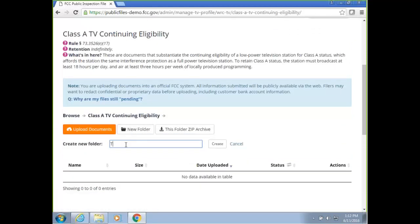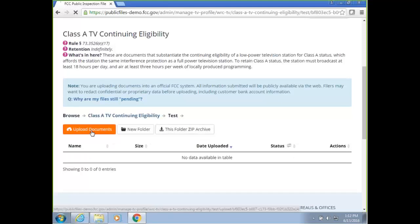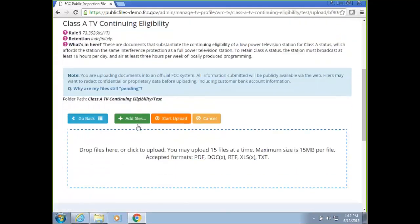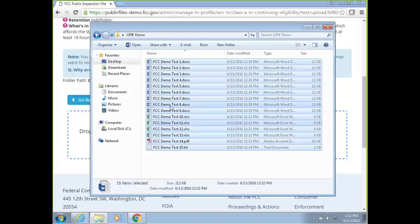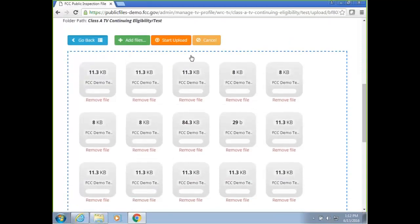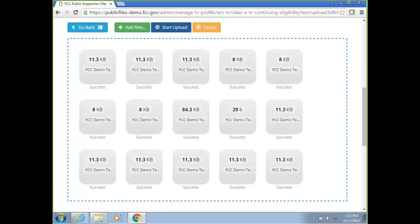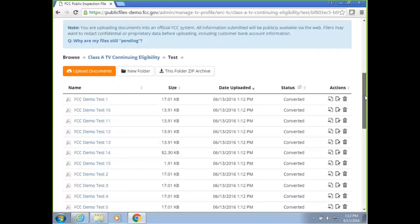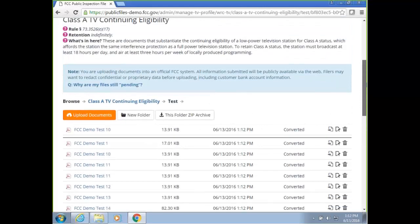I'm going to create a new folder here. Under this folder, I'm going to upload new documents. When you click on upload documents, you'll be able to drag and drop up to 15 files at a time, and each file can be up to 15 megabytes. We accept PDF, document, RTF, XLS, and TXT files. I'm going to drag and drop a few files. Once you drag and drop all the files, click Start Upload. Now the upload has been done, and you'll see all the files converted to PDF files. That's the upload process.